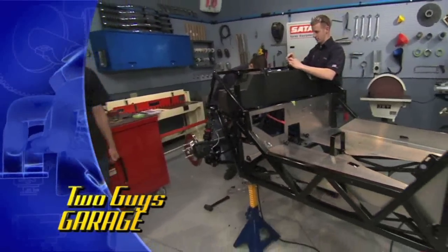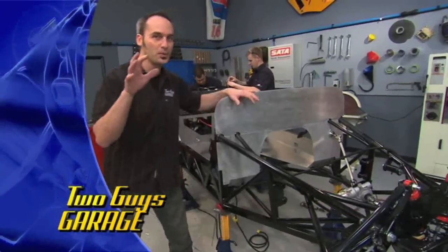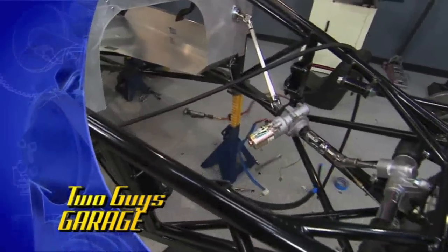Not only are we going to show you how to build the car — which we've got a good start on — we're building the engine too. We almost got it buttoned up. It's fuel injected, 530 horsepower, and it's going to go right here. You might want to stick around, it's going to be pretty cool.